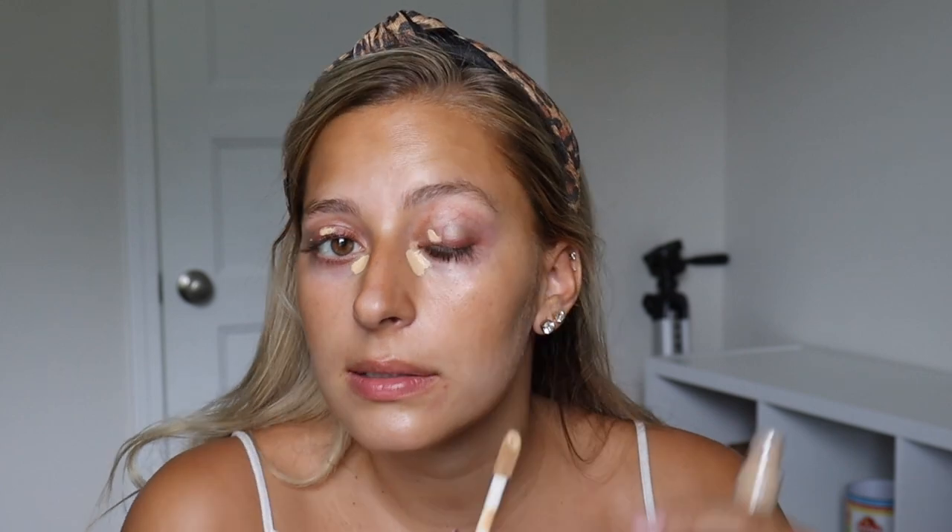I almost forgot to do my concealer. When I do my concealer, I just do it right in the corner like this, a little bit on my eyelids. I do have veiny eyes — you can see all my veins. And then I just like to take my fingers for a really natural look.